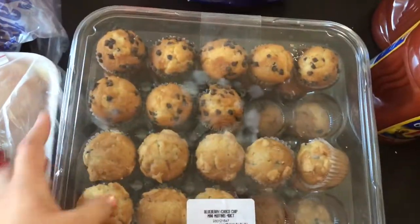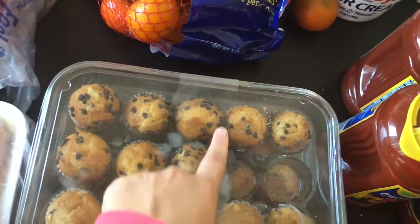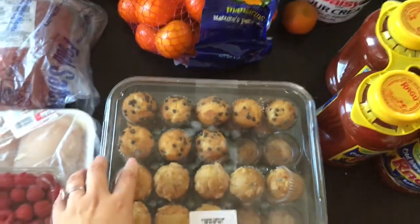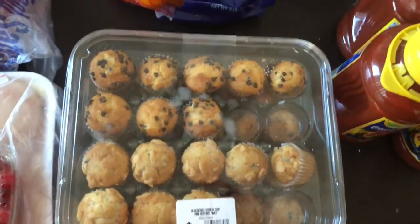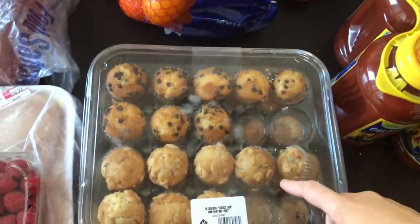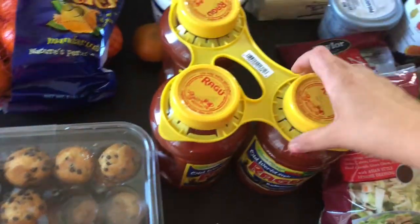He usually likes to buy the ones that come in a packet but these are fresher so I went with these. I think I'm going to freeze some — which sounds weird, but if you guys freeze bread, you can defrost it and by lunchtime it's completely like new. That's a tip for you guys.